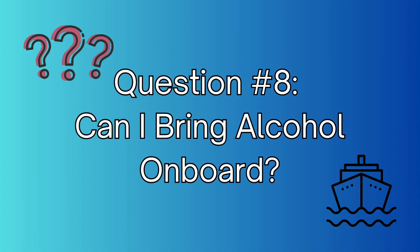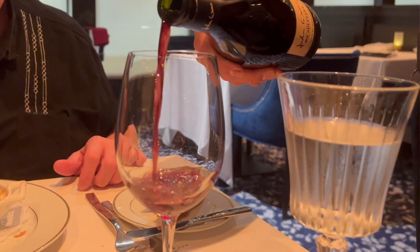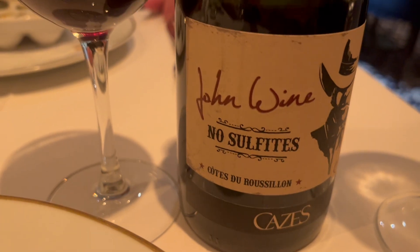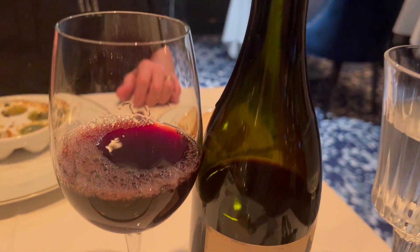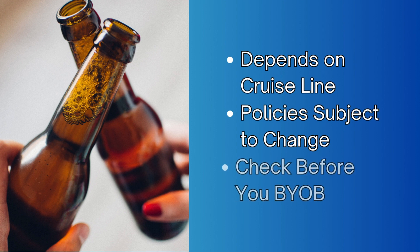Question number eight: can I bring my own alcohol and beverages on board? It really varies from cruise line to cruise line. Check your individual cruise line's website for more details. For example, NCL will allow you to bring as much wine as you want per stateroom, with a corkage fee of $15 — waived if you have their drink package. Royal Caribbean and Holland America only allow one bottle of wine per stateroom, and there is a corkage fee on Holland America. Royal Caribbean will also allow a 12-pack of soft drinks. These policies change often, so check the policy before you show up at the cruise port.